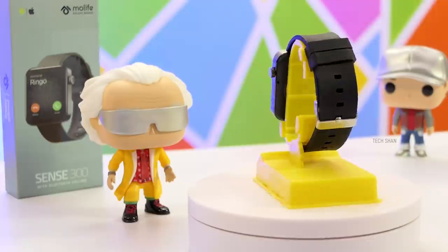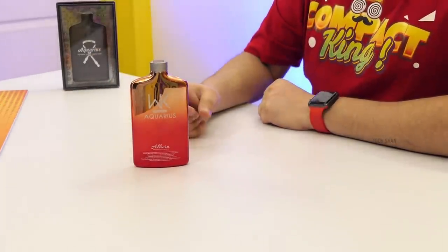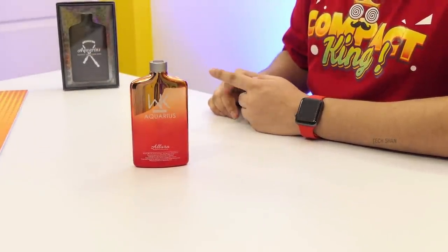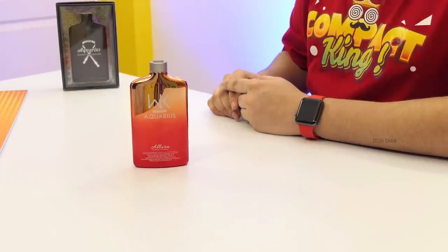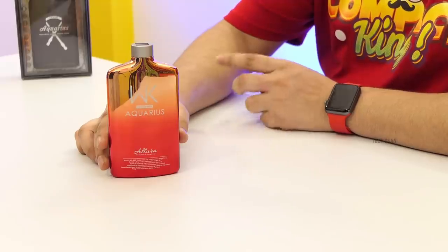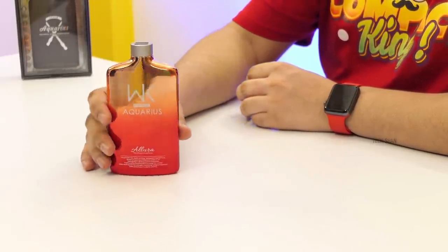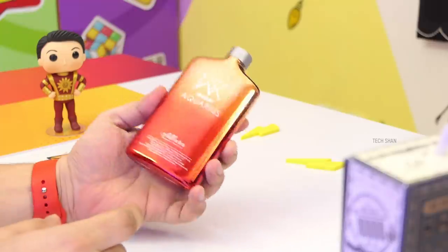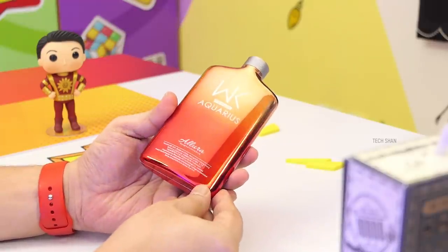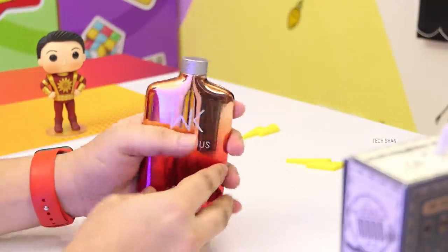Next on my list is again something jaw-dropping. Check out the Aquaris perfume bottle. What's a perfume bottle doing in a cool tech episode? Look closer — this is not a real perfume bottle but a power bank designed to look like a perfume bottle. It's an insanely unique 10,000mAh power bank in the shape of a perfume bottle.